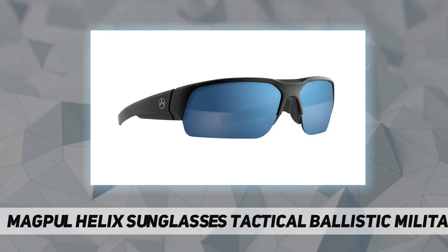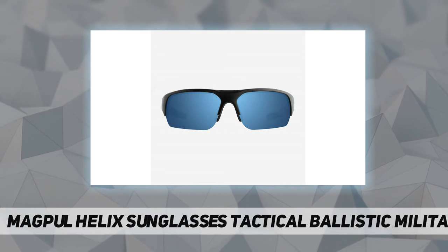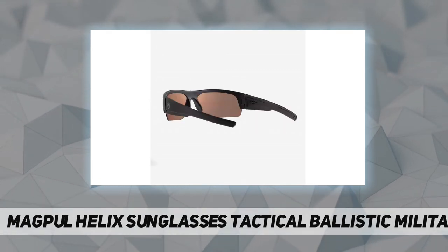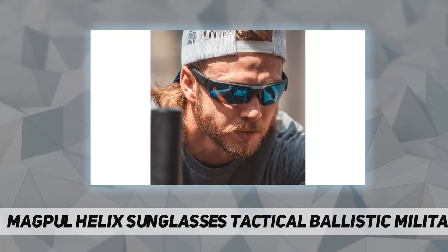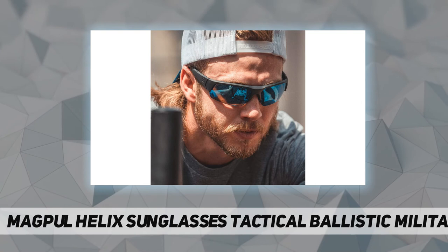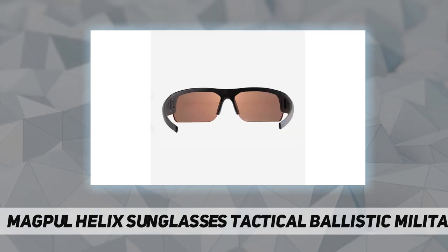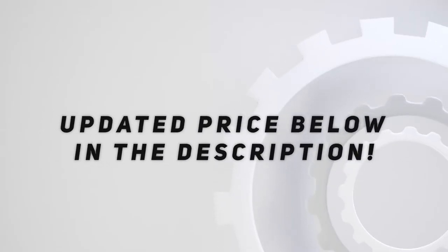The interchangeable lens system allows the wearer to transition to lower light operations with a clear lens, or facilitates easy replacement of lenses when needed. Ballistic rated to Z87+ and MIL-PRF-32432 standards. The lightweight frames are constructed of TR-90 NZZ for strength, flexibility, and impact protection. Check out the video description for updated pricing.